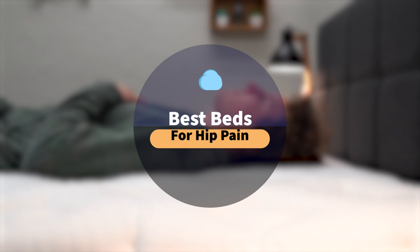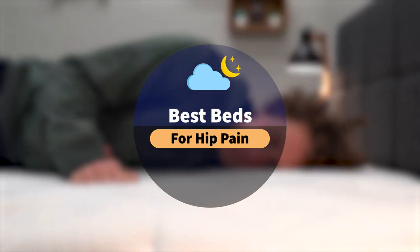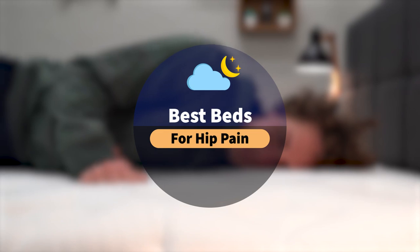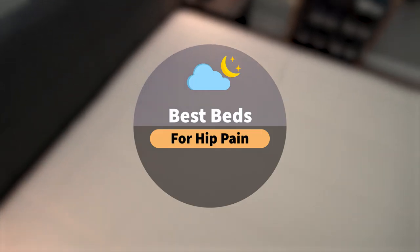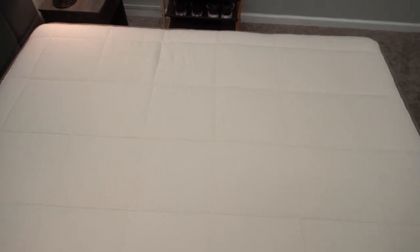So if you suffer from a chronic health condition like hip pain, you may just want to contact your doctor before you make a big life change, such as purchasing a brand new mattress. That being said, we did consult with a local chiropractor when coming up with picks for this list, so if anything, it should serve as a pretty good starting point for you.